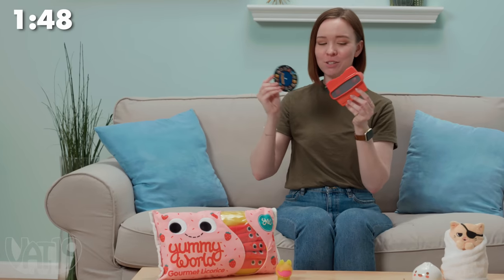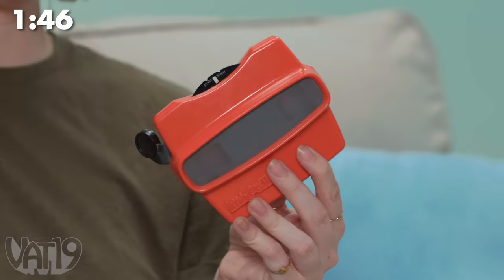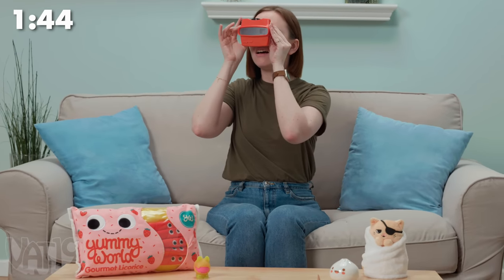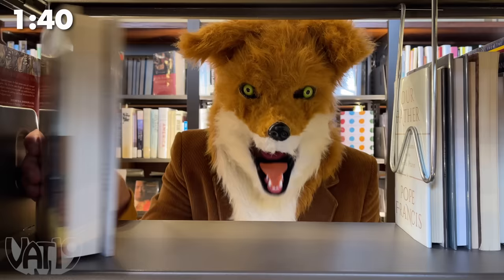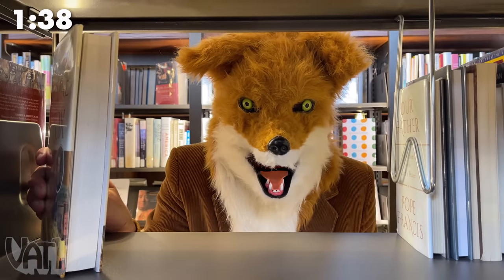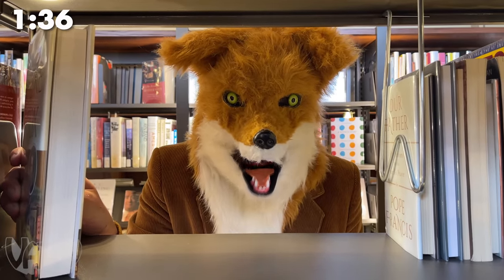This custom Viewmaster lets you upload your own images. My outfit looks even better in stereoscopic. What does the fox say? A lot, actually — a fox can make up to 40 different sounds.